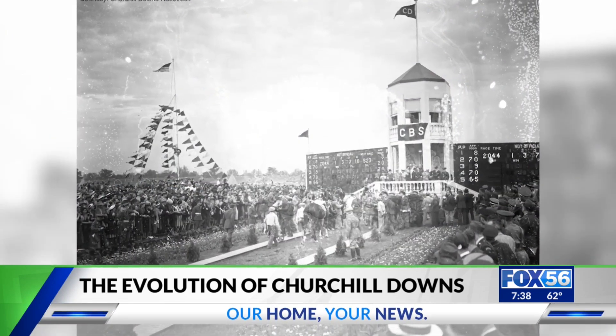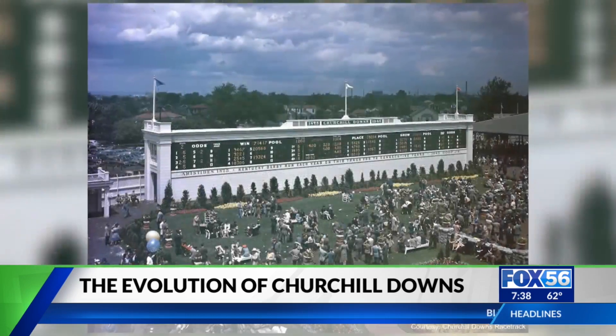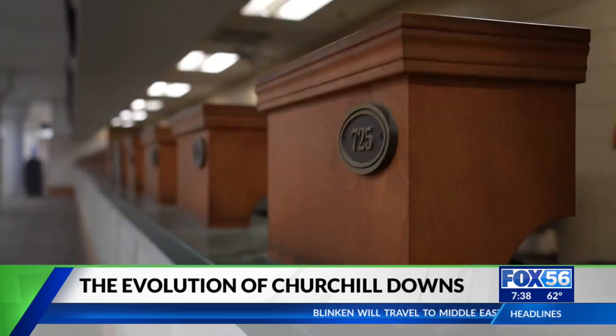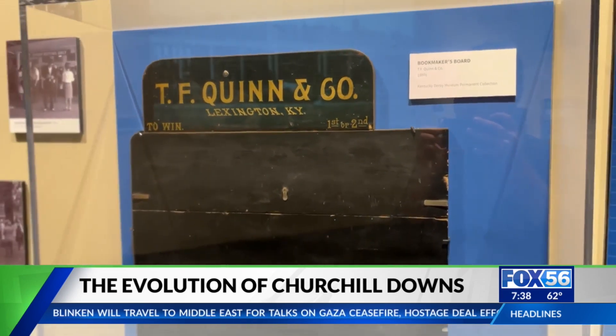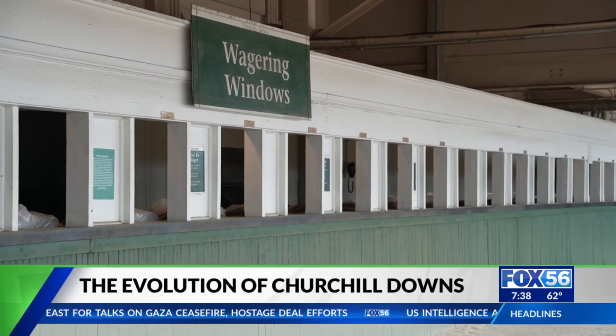But the spires weren't the only significant change to the track. Betting is an integral part of the Derby experience, so Churchill set out to provide a quality experience. That technology, when it first started, took entire buildings to run the equations required to maintain parimutuel betting.